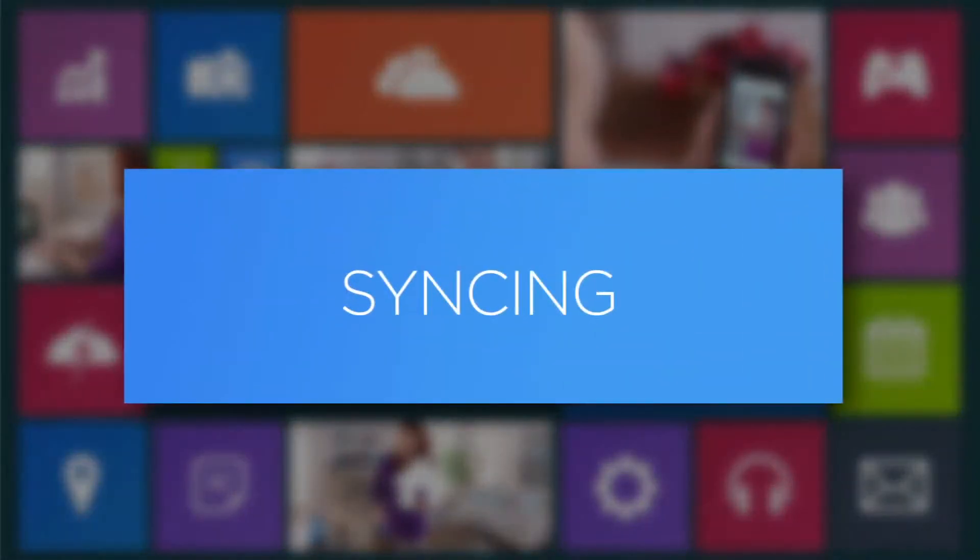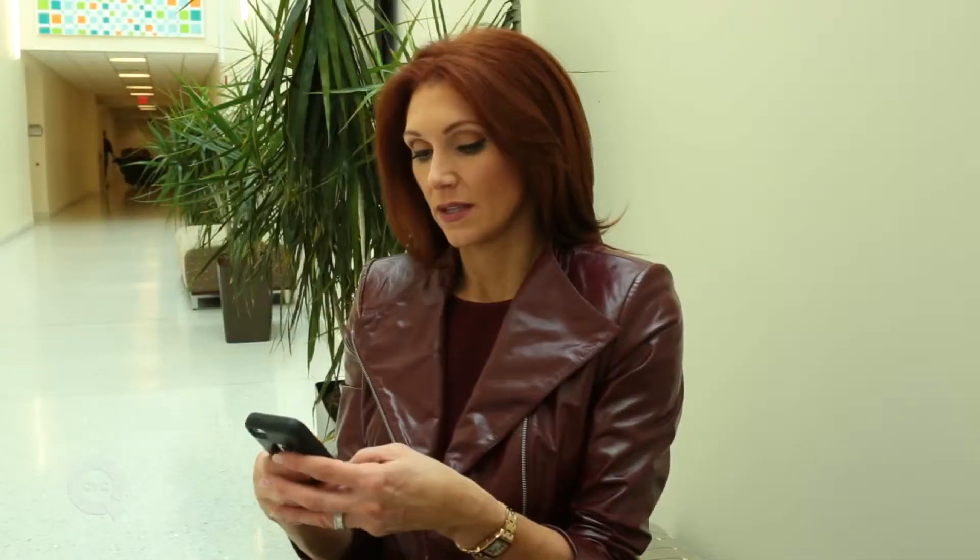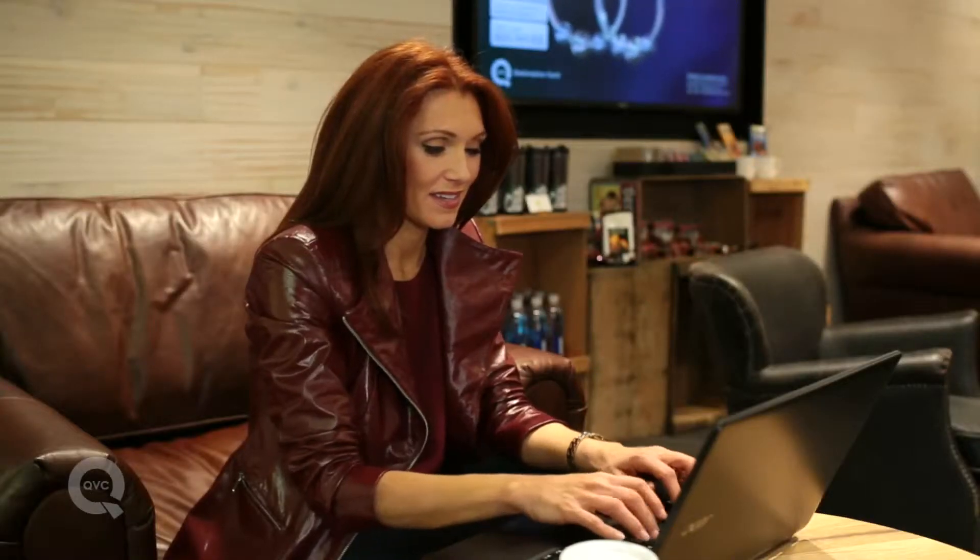Let's also talk about syncing — that's number three. What does that mean? Well, tablets play well with others. No matter what kind of phone you have, no matter what kind of computer you have, you can set up your tablet to sync with other devices.